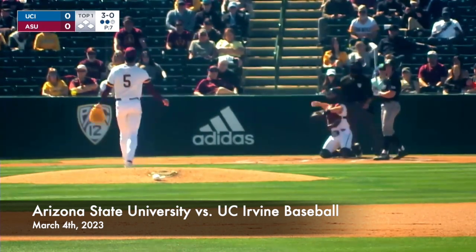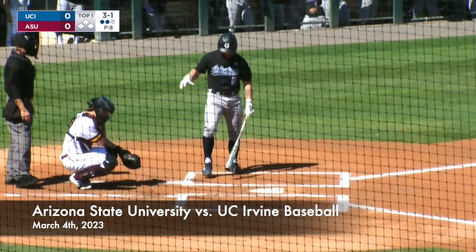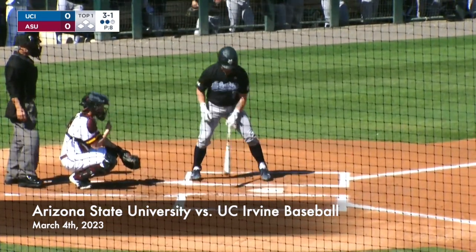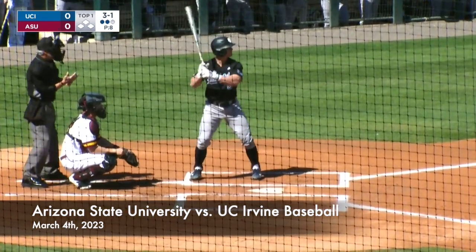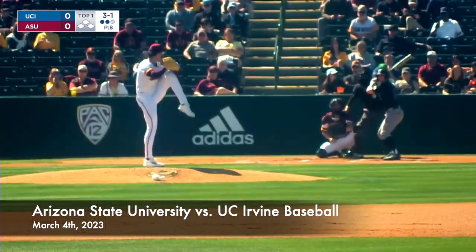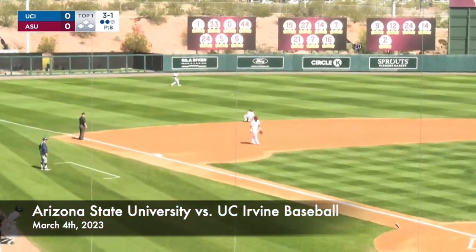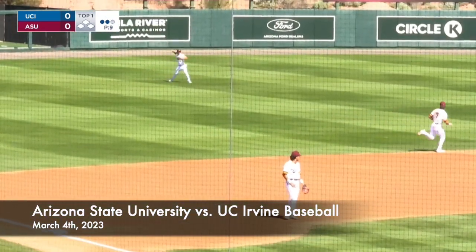Here comes the 3-0 pitch, called a strike right down Main Street — 3-1 to him now. He's got a great fastball, hits mid-90s, touching 94-95, and locates it really well. The 3-1 pitch on its way to Kendall. He chops it over to short, and that's going to reach left field for a two-out hit.